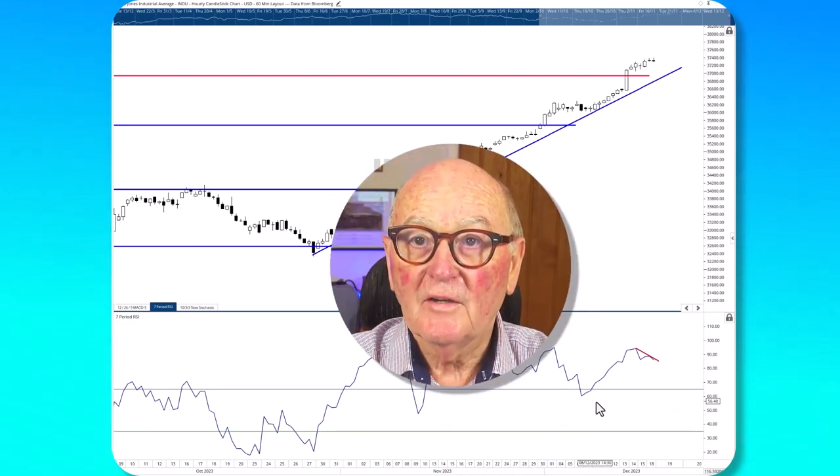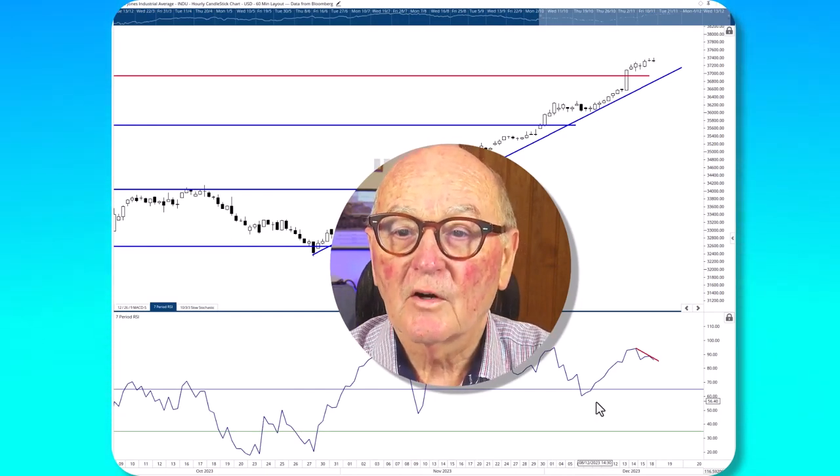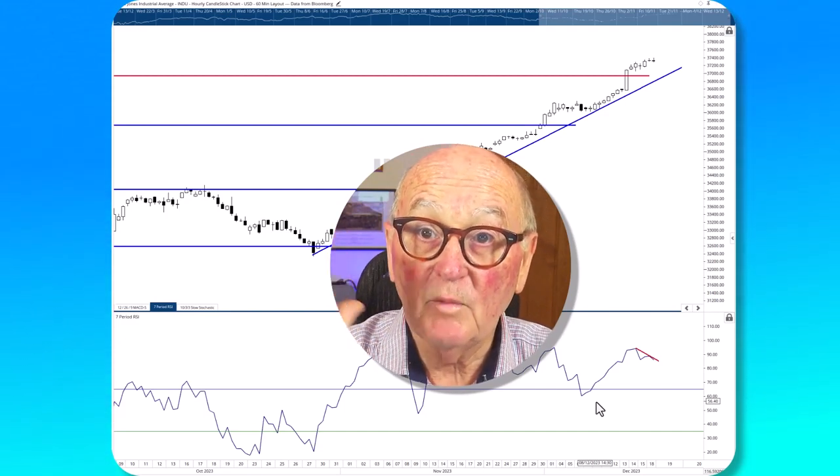Thank you very much indeed, everybody. I hope you find this useful today and helpful. I hope you have a great session. This is Trevor Neil signing off from RRG Research. May the trend be with you. Bye-bye.